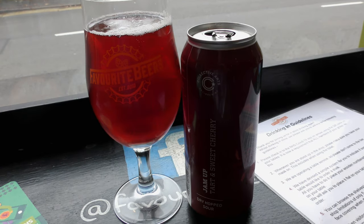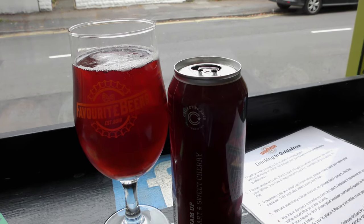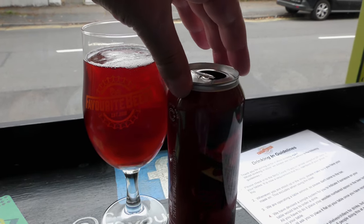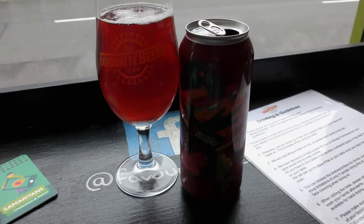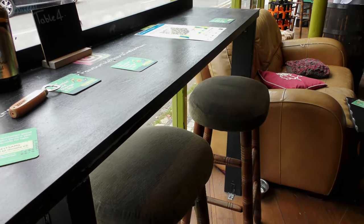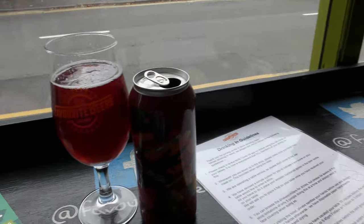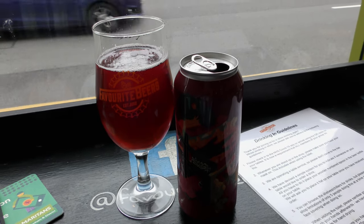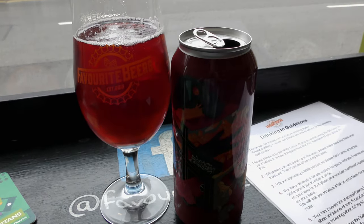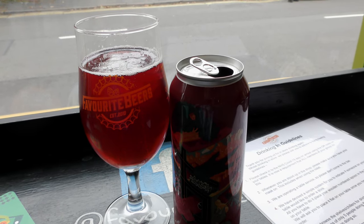Canada. Jam up tart and sweet cherry. Collective Arts — and I think it's 5.2. That is tart. That is sour. B plus plus in a bit. I like that. And I've just seen on Instagram, Hereford Beer House slowly opening up.